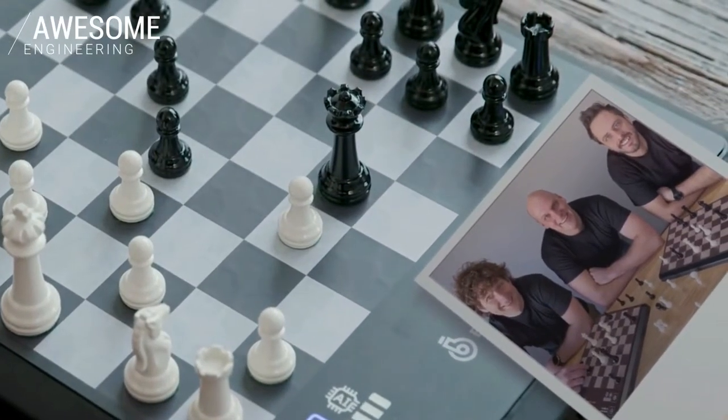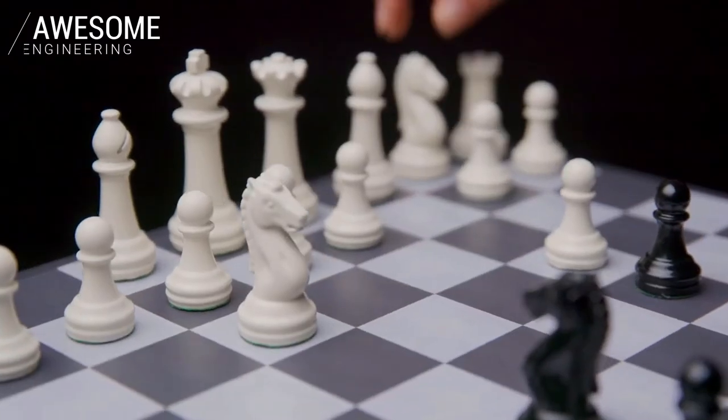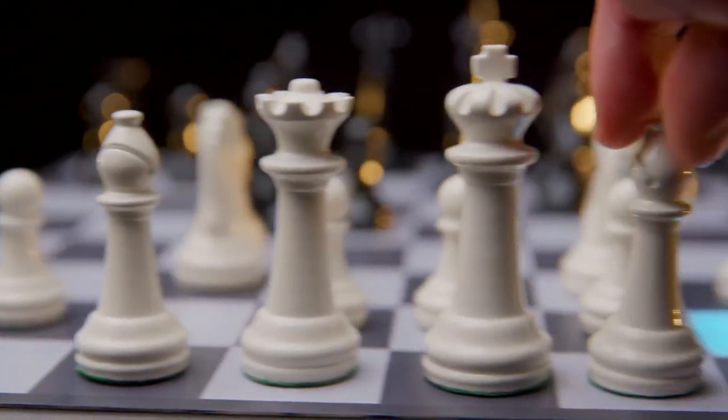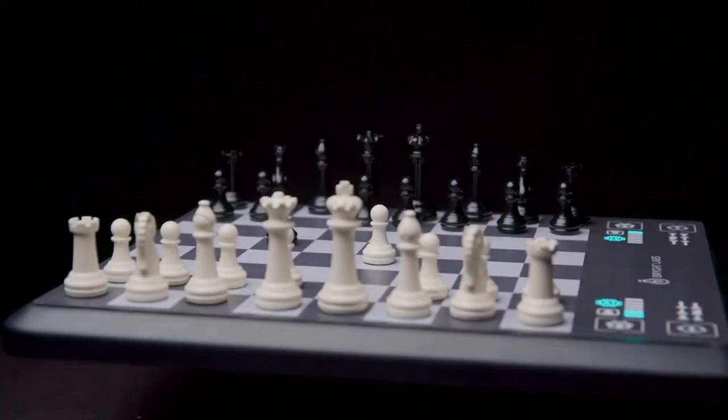The people behind Chess Up really love chess. That's why they created Chess Up with weighted pieces and a wood-grained surface, so the tech won't interfere with the beloved feel of the board.